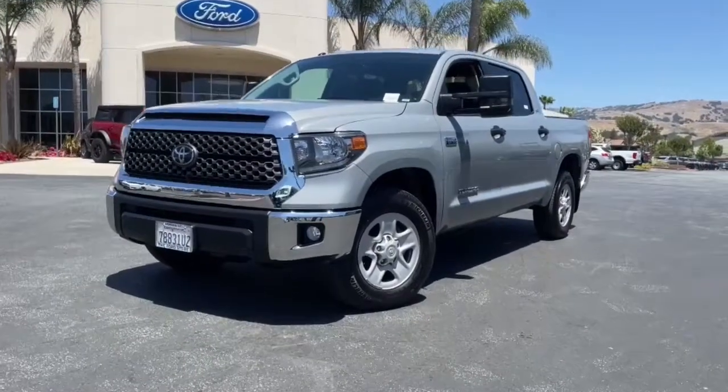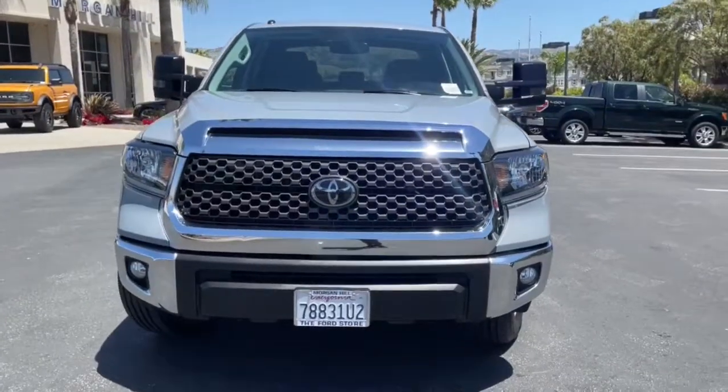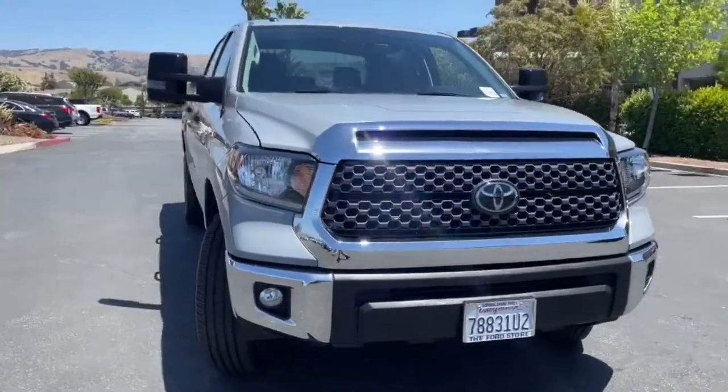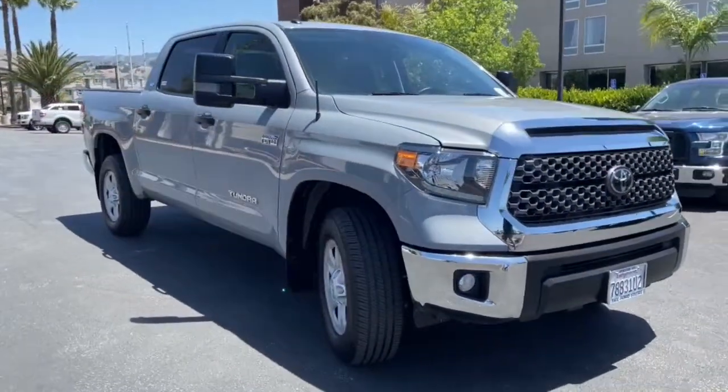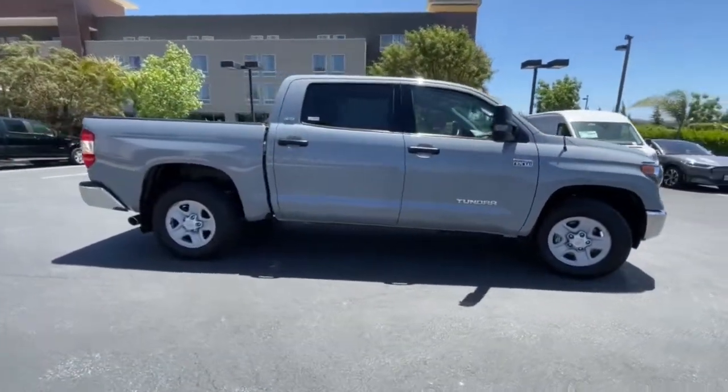Picture yourself in the 2019 Toyota Tundra. With less than 15,000 miles on the odometer, this vehicle stands out from the rest. Prepare to take your driving pleasure to new heights and enjoy the best of modern efficiency and style.